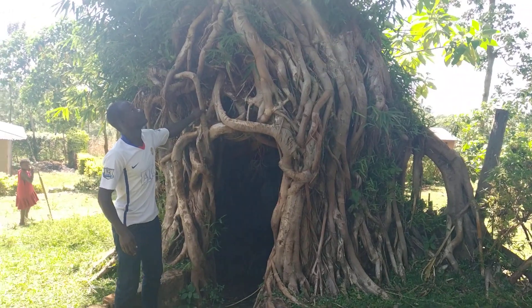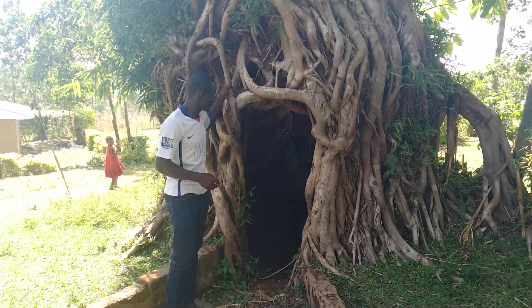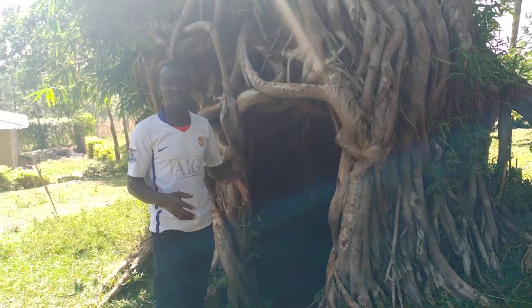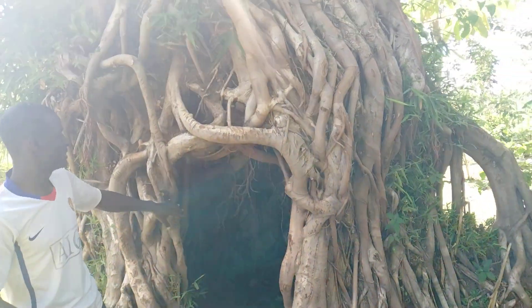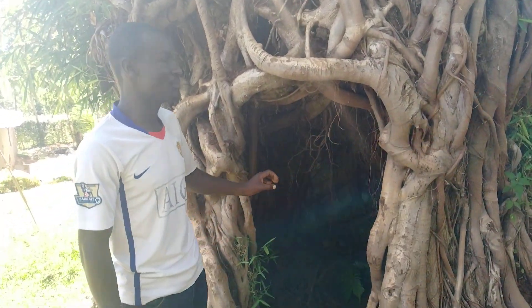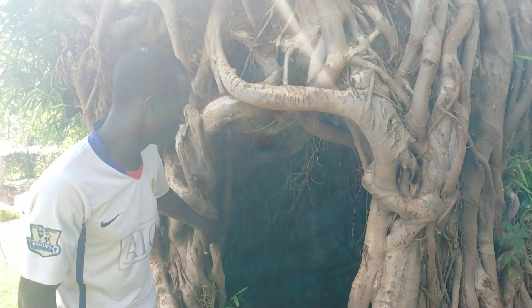This is a cave which is part of that tree. This cave is made up of roots — roots which have coiled in such a way that they left a hole, an opening here. So this opening here is the cave which we are talking about.